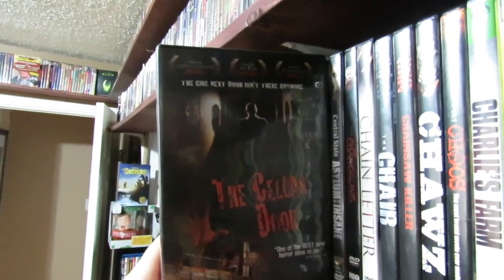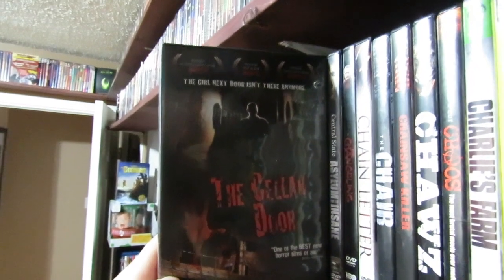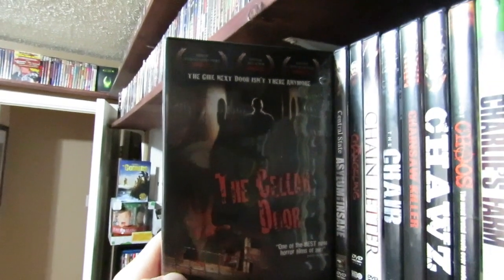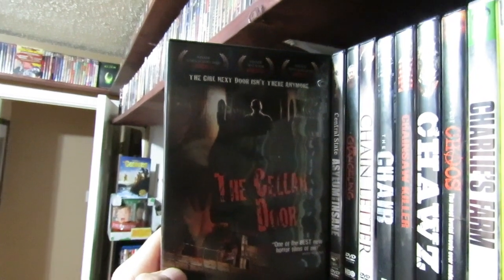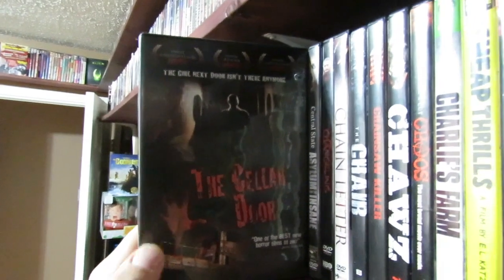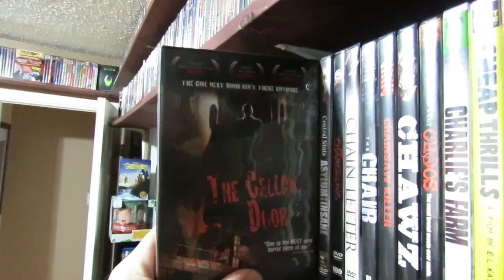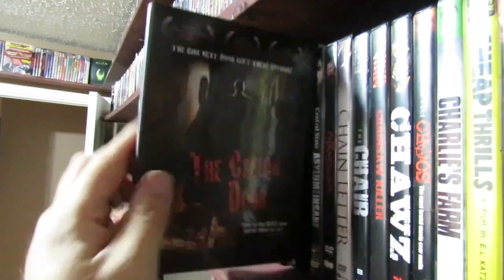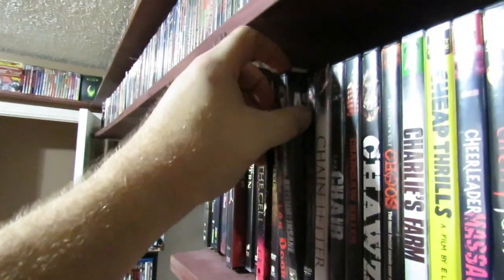The Cellar Door — this is one of those films where someone gets abducted and stuff's happening to them in the cellar. It's not a bad film. It's a little tedious to watch, not amazing, not terrible either — kind of in between. But it's definitely worth a watch if you're into those type of films. It's pretty nasty.